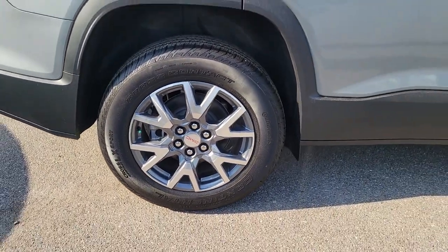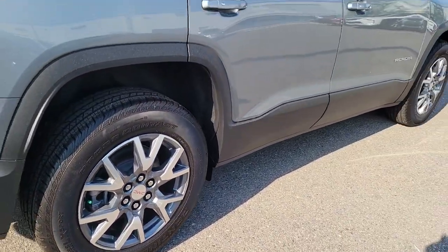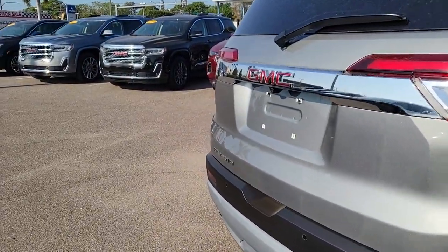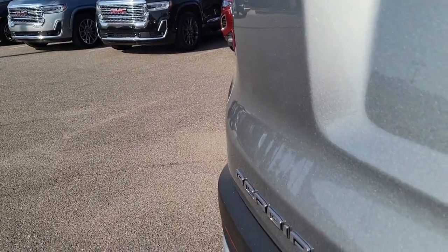These are just some of the great options this vehicle comes with: wireless Apple CarPlay and/or Android Auto, navigation system, keyless entry, heated driver's seat, and fog lamps.